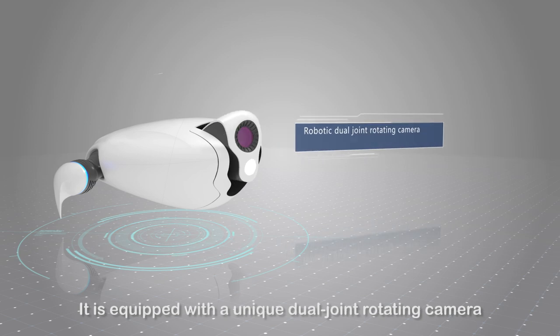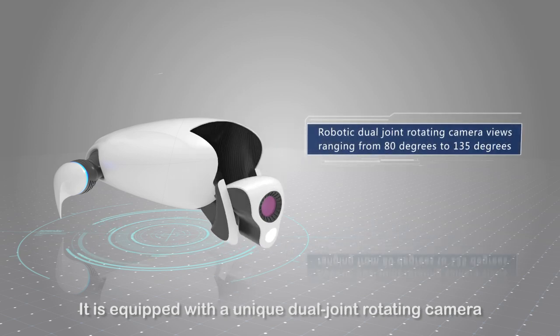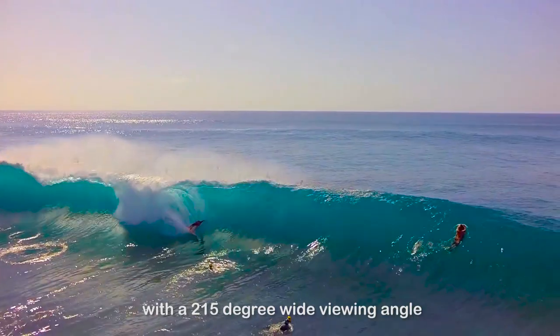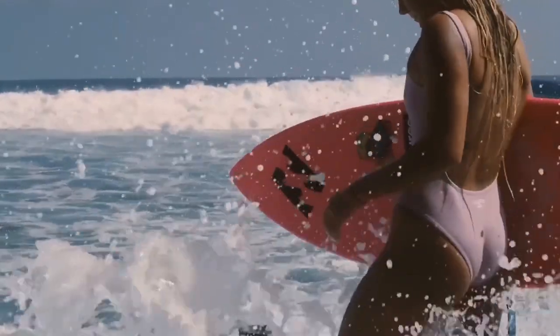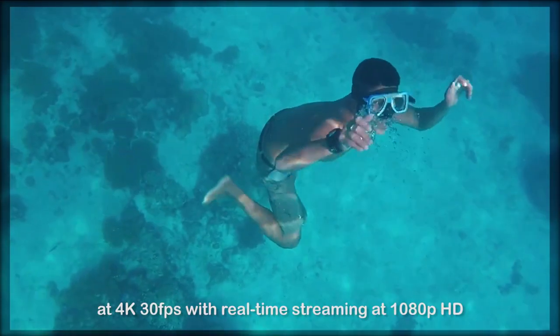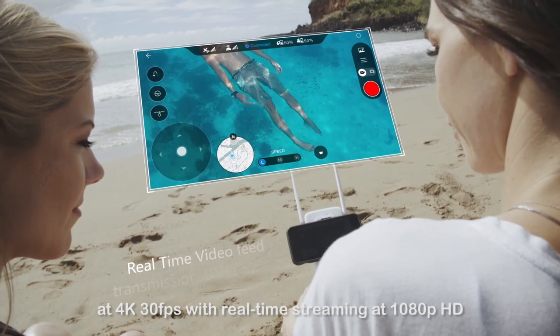It is equipped with a unique dual-joint rotating camera, allowing users to see above and below the water surface, with a 215-degree wide viewing angle. The 12-megapixel camera shoots at 4K 30 frames per second, with real-time streaming at 1080p HD.